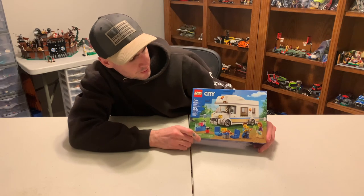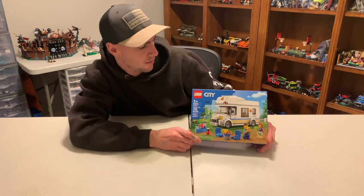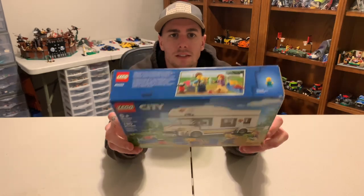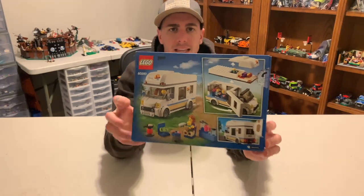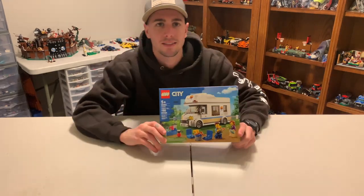Today we will be building the Halted Camper Van, set number 60283, with 190 pieces. It comes with two minifigures and a baby. It's going to be a really fun one to build — I like camping — so it's going to be fun to build. All right, let's get to building.